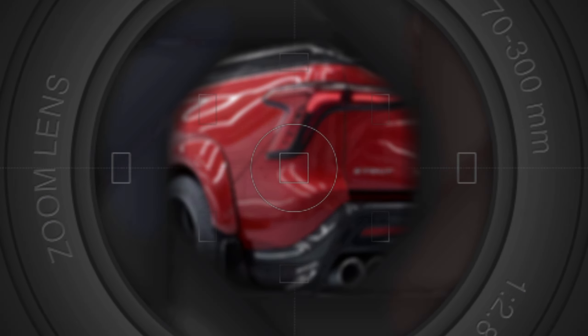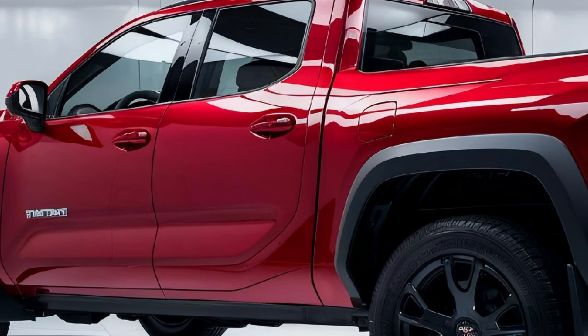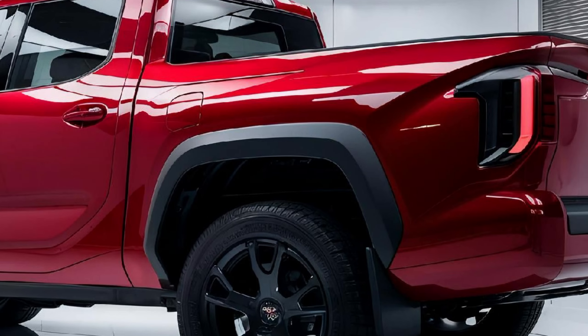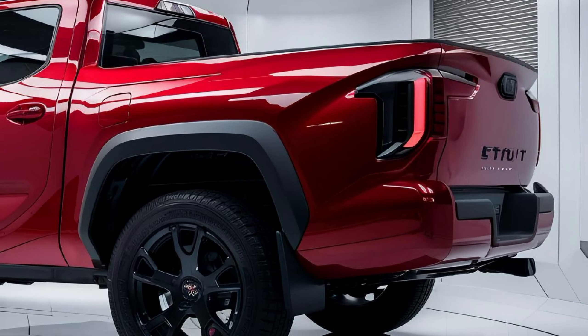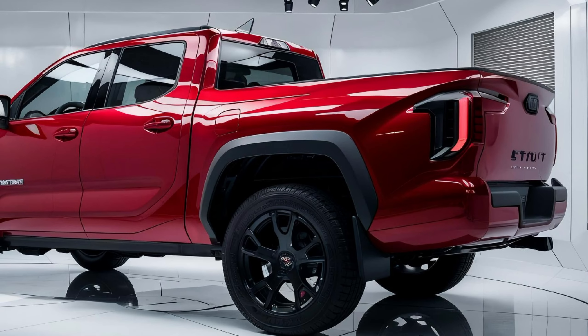Under the hood, the new Stout is packing serious power with multiple engine options, including a turbocharged four-cylinder and even a hybrid variant. Toyota ensures there's something for everyone. The hybrid option is especially exciting for those who want the power of a truck but with better fuel efficiency.